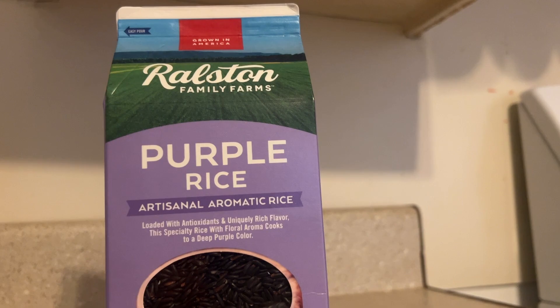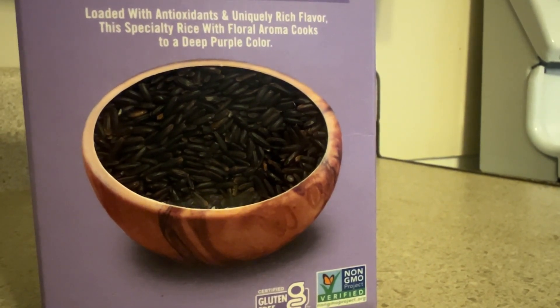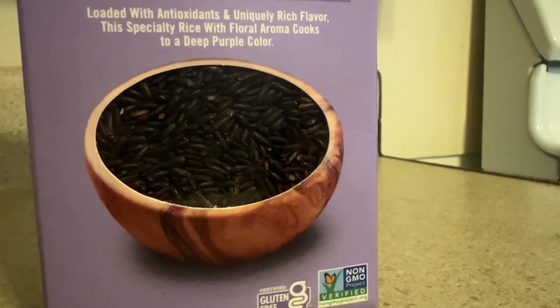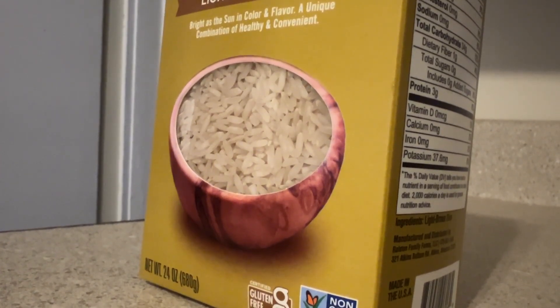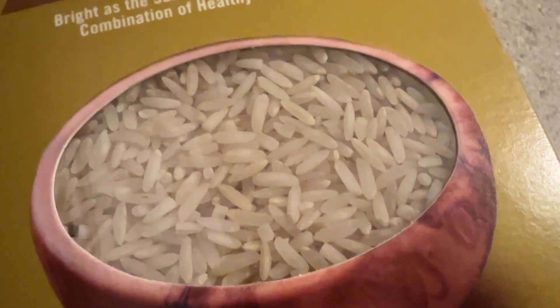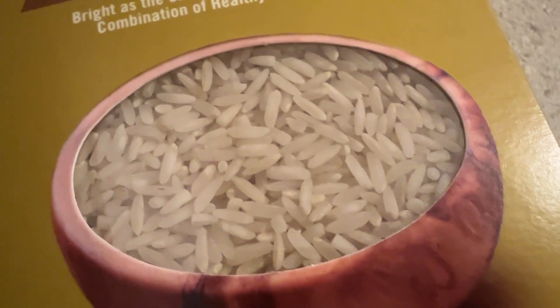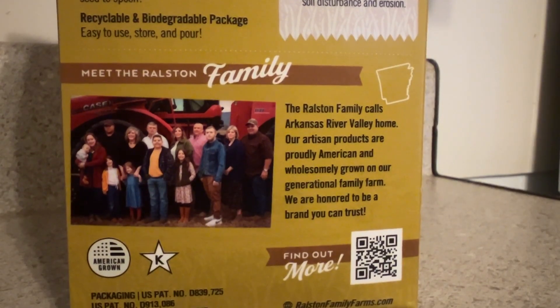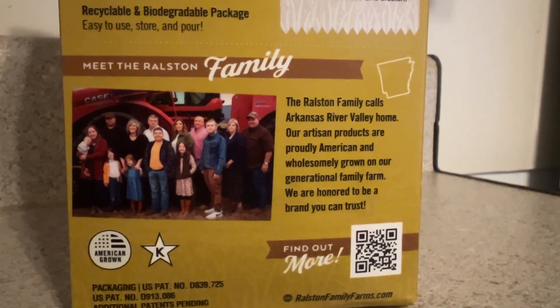The second patent was for a see-through window, so customers could take a look at the rice and know what they were buying. There have been windows put in cartons in the past, but nobody had ever filed for a patent on it. So we went ahead and filed for a patent on it and were granted it as well. And then the overall carton itself, we registered as a trademark, and now the trademark is registered because we've had it for over five years.